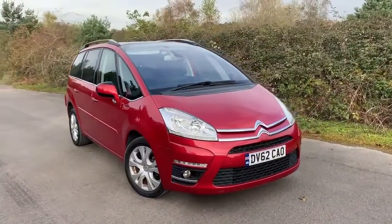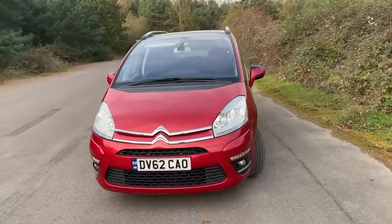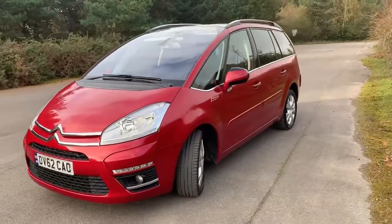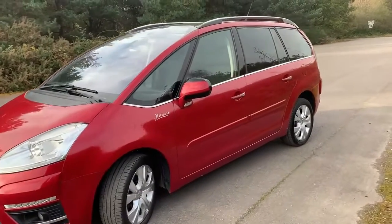2012 Citroën C4 Grand Picasso — this is a 1.6 automatic, so EGS gearbox, six-speed EGS gearbox. 43,000 miles, just had a service in our own workshops, so she's almost ready to go.